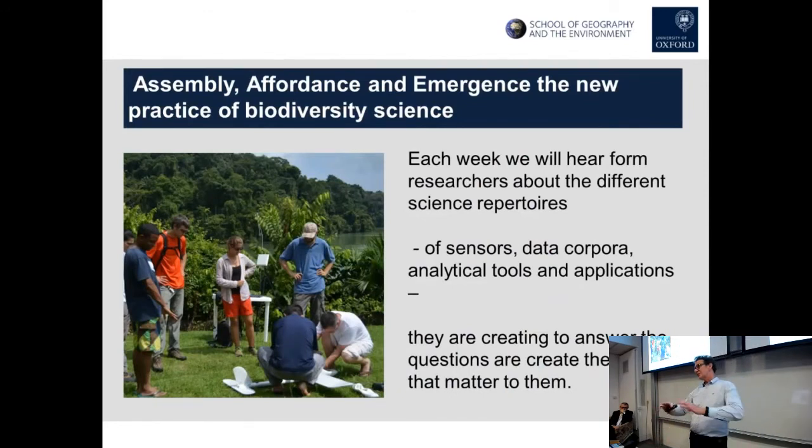This seminar series over the next eight weeks: each week we'll hear from a researcher about the different science repertoires they're putting together. Think about how it used to be versus all that's out there now. As scientists we're having to think about how to orchestrate all of this to produce the scientific outcomes we're looking for — how to create the answers or tools for the things that matter to us. That's really the idea of this seminar series.